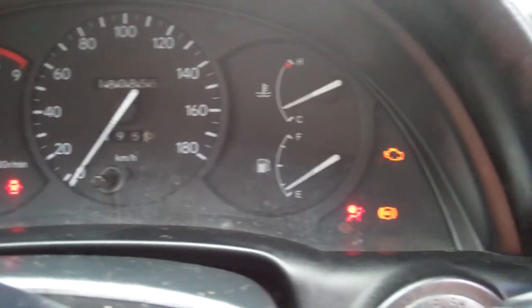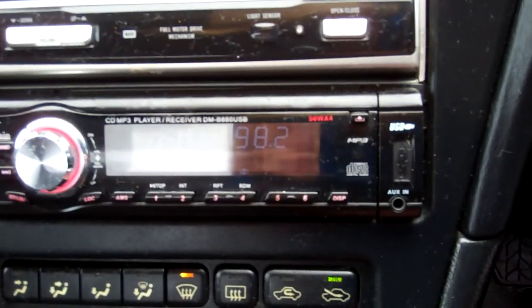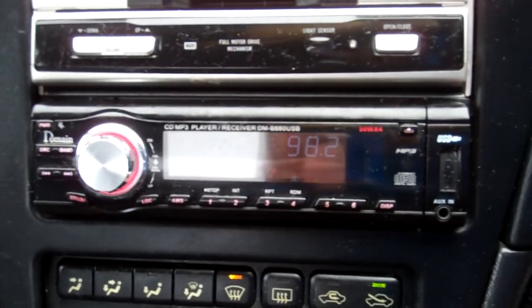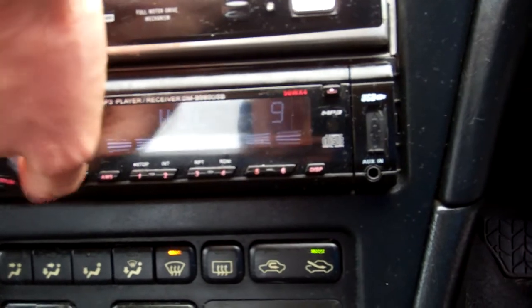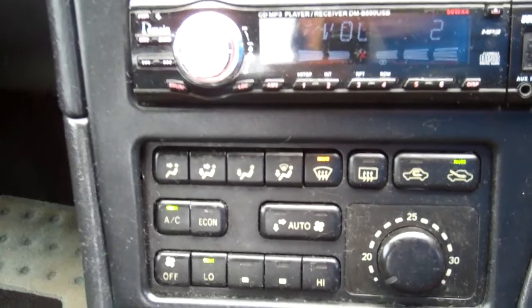It's currently travelled 180,000 kilometres. ABS brakes in this car. Over here we have a Dominion CD MP3 player with a radio receiver, and that gets New Zealand stations — working. Air conditioning controls — cold and working.